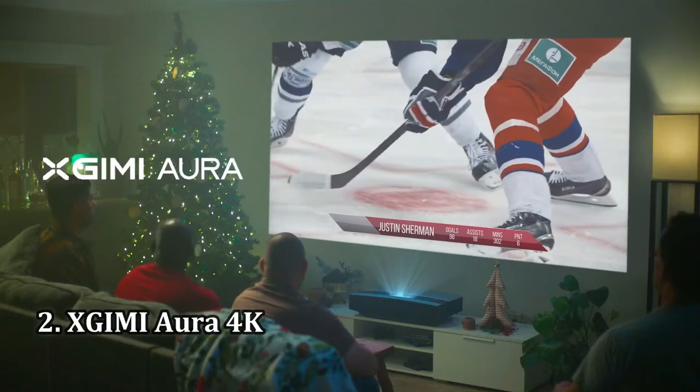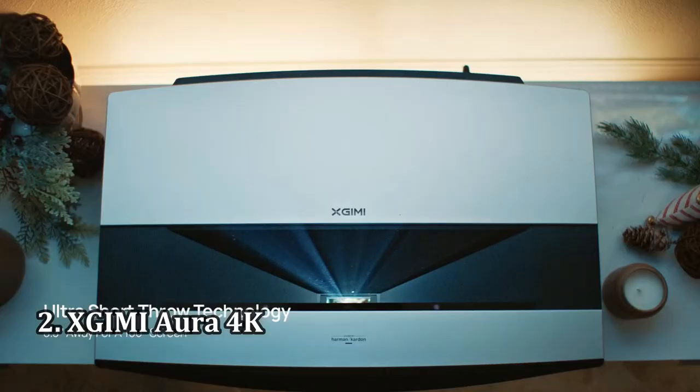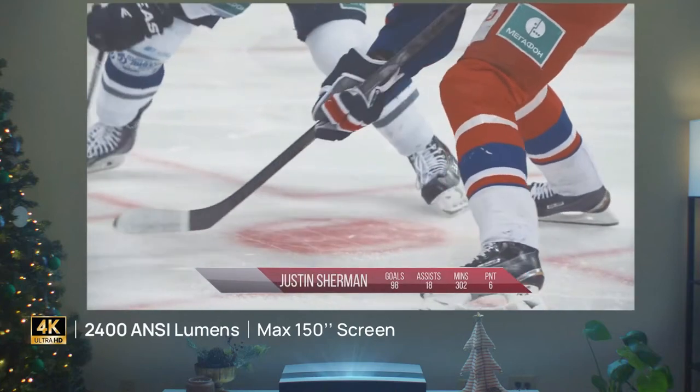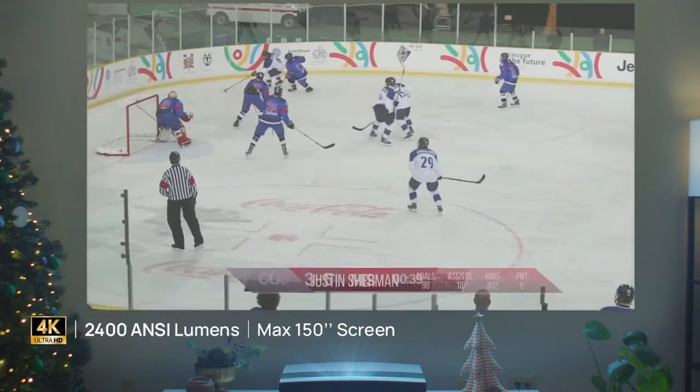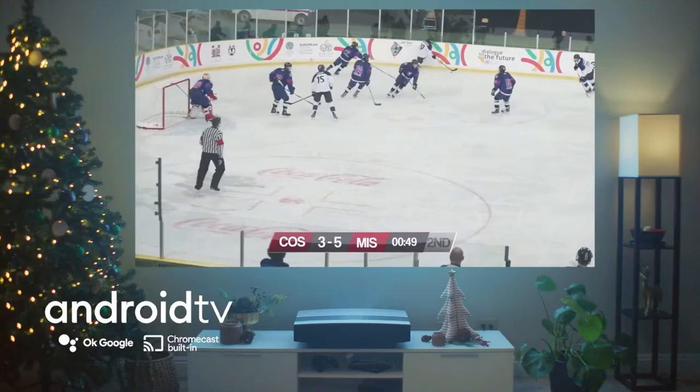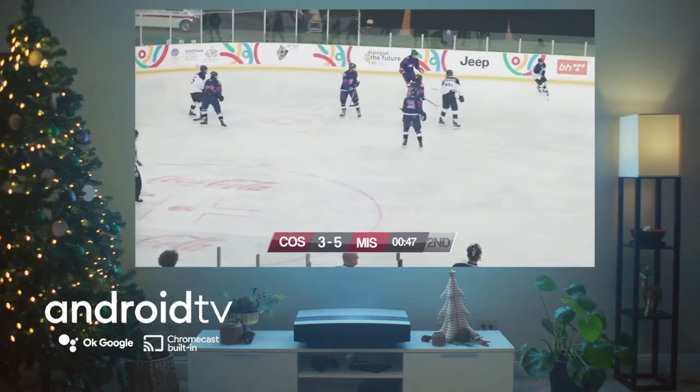Number 2: XGIMI Aura 4K. If you're on the hunt for convenient and accessible home cinema solutions, ultra-short-throw projectors such as the XGIMI Aura can seem like an obvious choice. With built-in sound and streaming capabilities, these smart projectors can simplify a home theater setup.